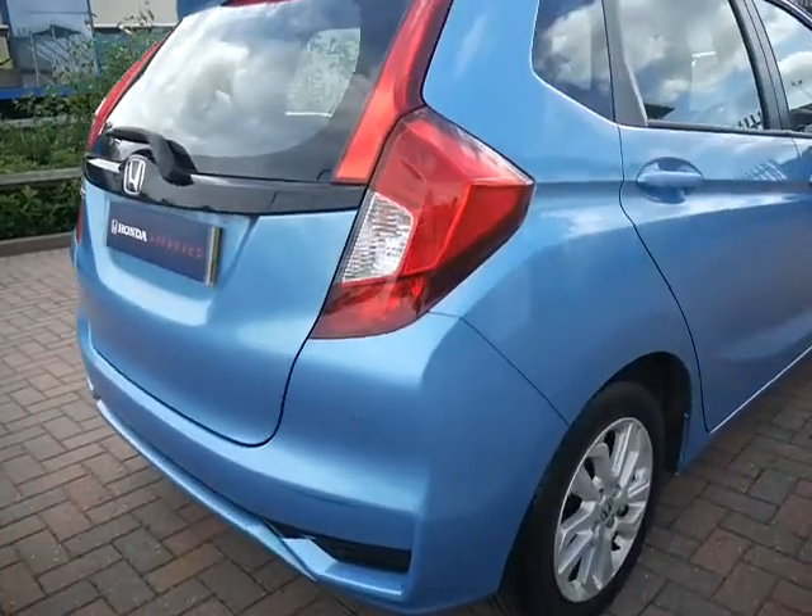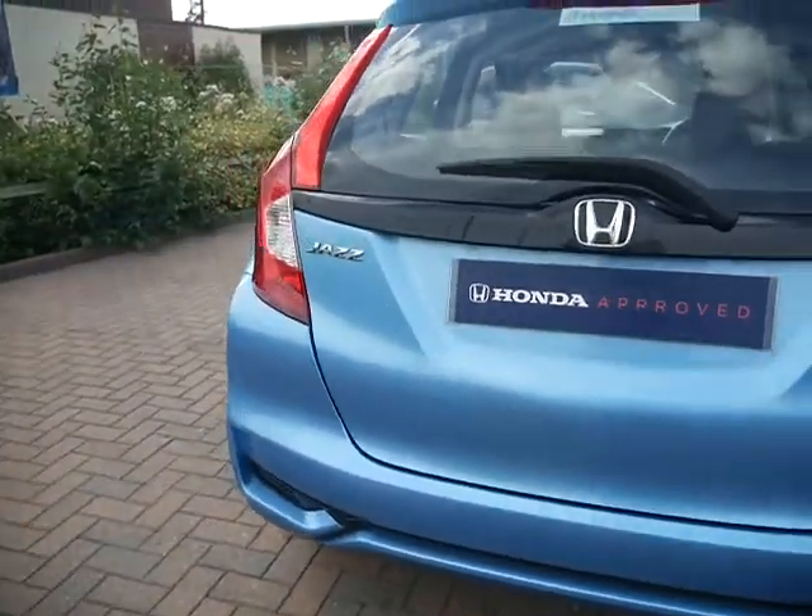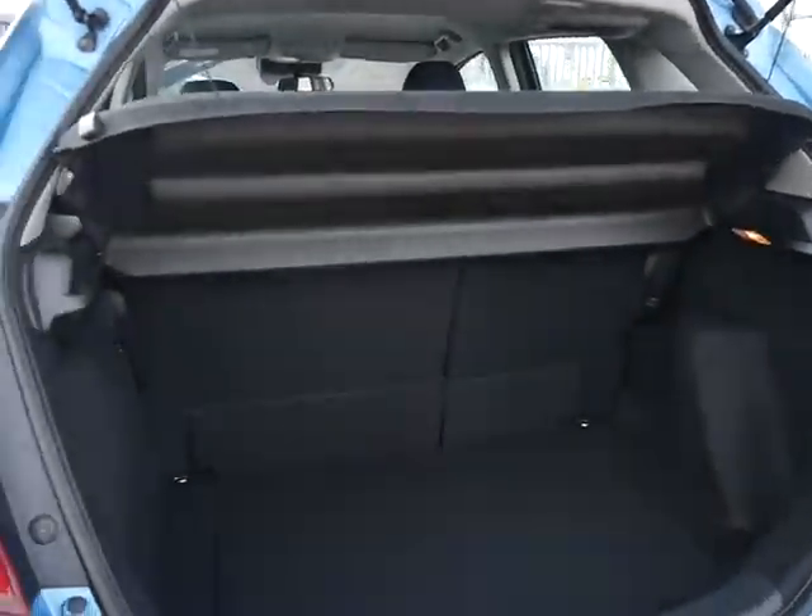In the SE you do have your alloy wheels, rear parking sensors, and as you'd expect from the Jazz, it's got a large practical boot space.